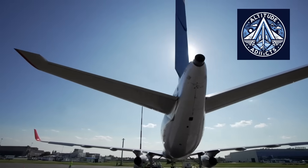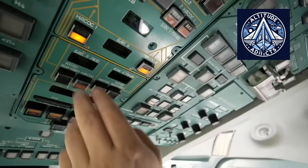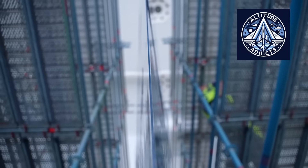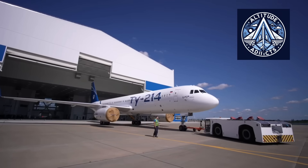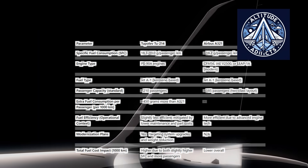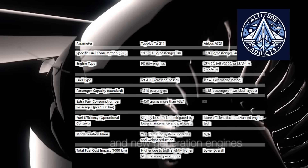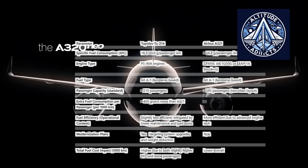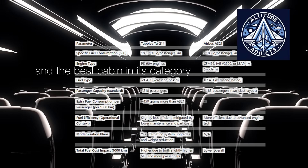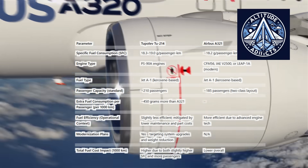The TU-214 is equipped with two PS90A turbofan engines that have been certified under both Russian and European aviation standards. Although these engines are from an earlier generation of turbofan technology, they are known for their reliability and conformance to noise and emission regulations. The aircraft's operational flexibility between medium and long-haul routes is facilitated by their thrust capacity. The TU-214 is estimated to have a specific fuel consumption of 18.3 to 19.0 grams per passenger kilometer, which is slightly higher than that of comparable Western aircraft, such as the Airbus A321, which has a similar figure of approximately 18.2 grams per passenger kilometer. Experts acknowledge that the PS90A engines consume more fuel than their most modern Western counterparts; however, their efficiency remains relatively high in Russia's current operational context.